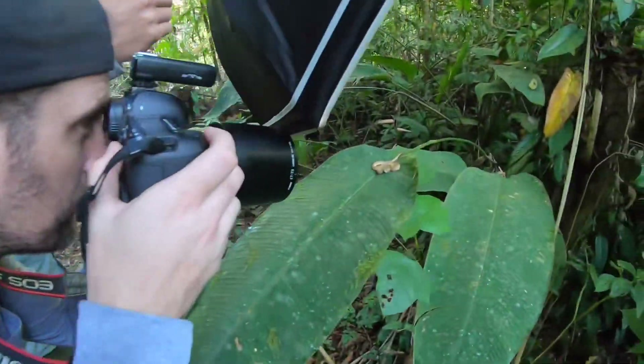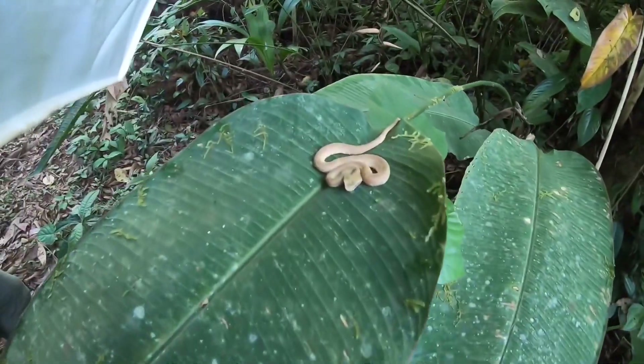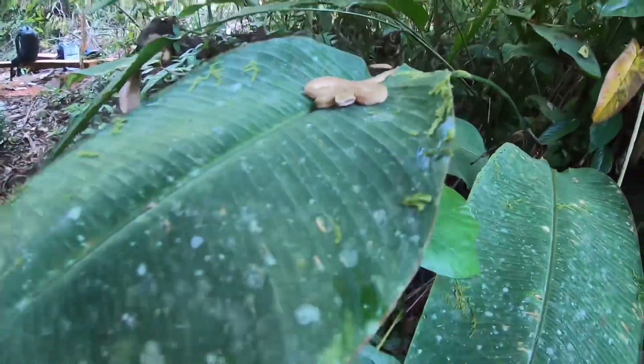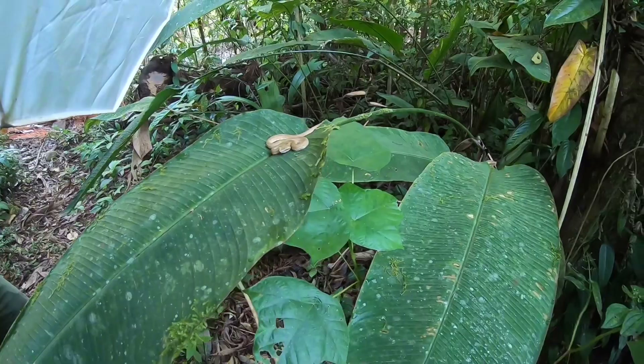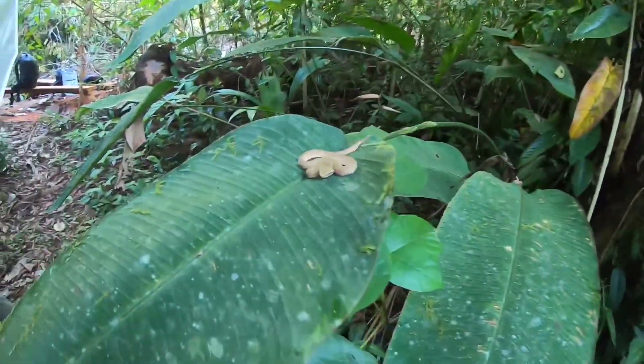While I was getting stung by a nest of tiny angry wasps, the guys found another eyelash viper — it's a small one, light brownish-pink. In the last few hours: canopy lizard, helmeted iguana, a few granulifera frogs, eyelash vipers. That's pretty good.